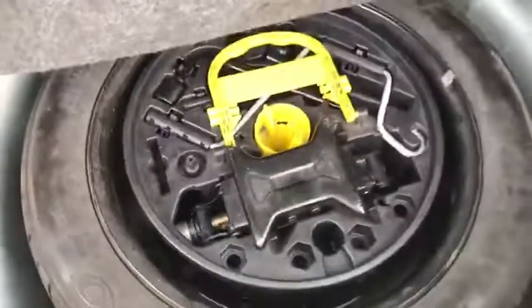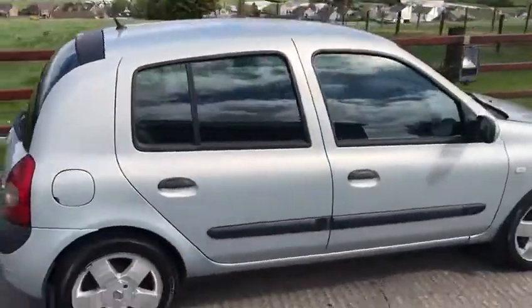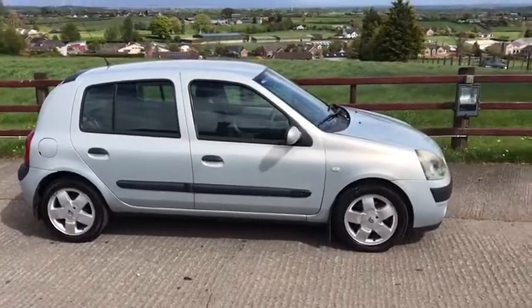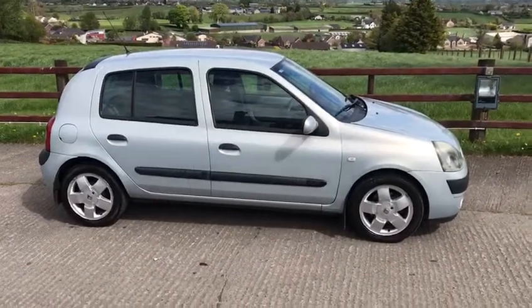Small car and a decent sized boot. If we look in here, it comes with a spare wheel and a full kit. Cheap wee car, MOT'd until October. Feel free to come and test drive. Any more questions give us a ring. Cheers!